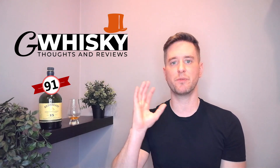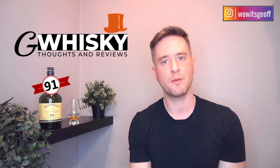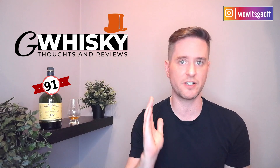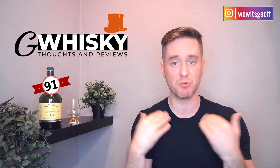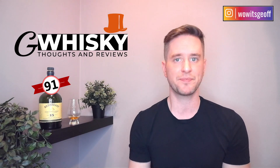That'll be it for me today, guys. Thanks very much. If you liked this video, you can smash that like down below — please comment, please subscribe. Let me know what you'd like me to review next, if there's anything you'd like to discuss or any bottles you'd like to see me review. Do let me know in the comments down below, and we'll see you next time. Take care. Bye-bye.